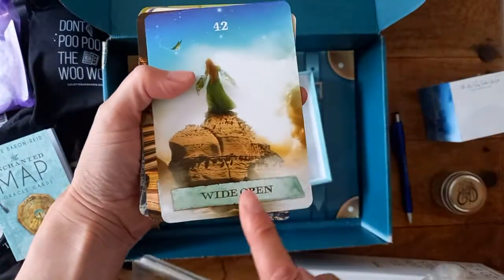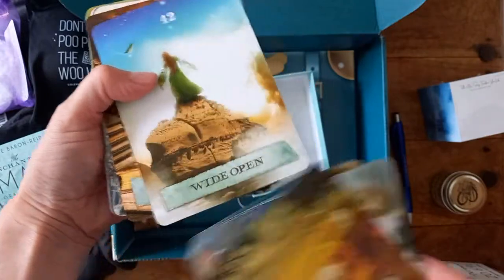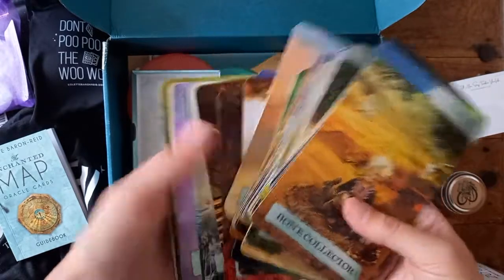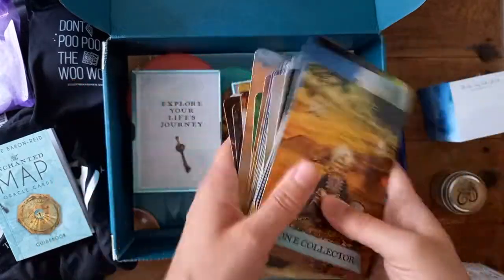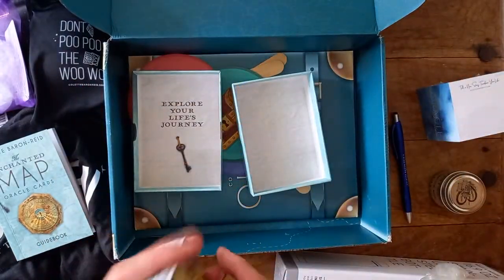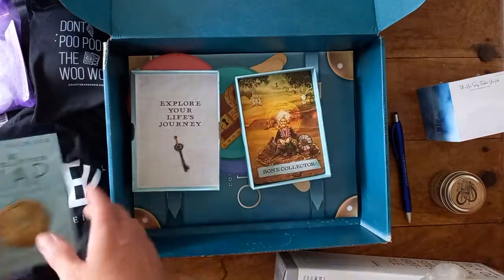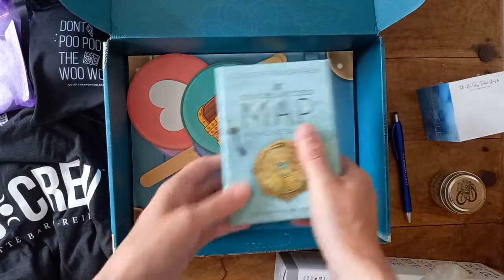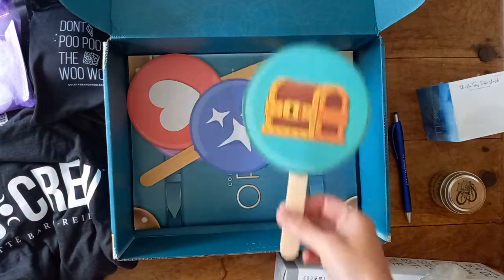I believe these ones have different titling — they've taken off the borders and some of the images are a bit bigger and a bit more poppy. So that is the Enchanted Maps Oracle, which by the way I was already eyeing up, so that's just a bonus that it comes with this kind of kit. Now, here we go — the lollipops!